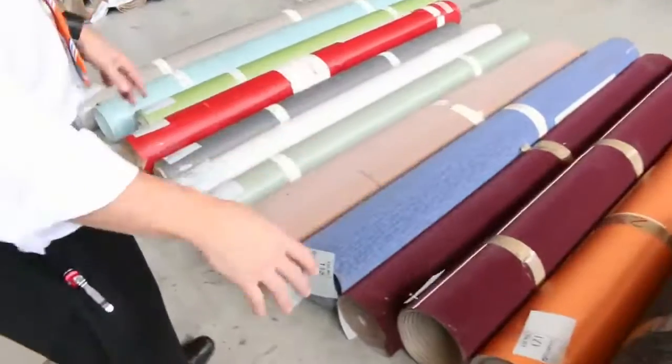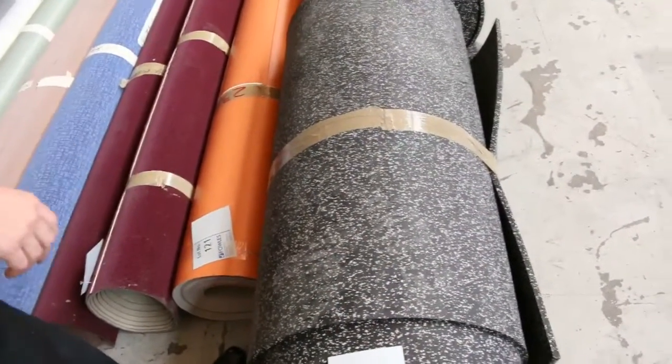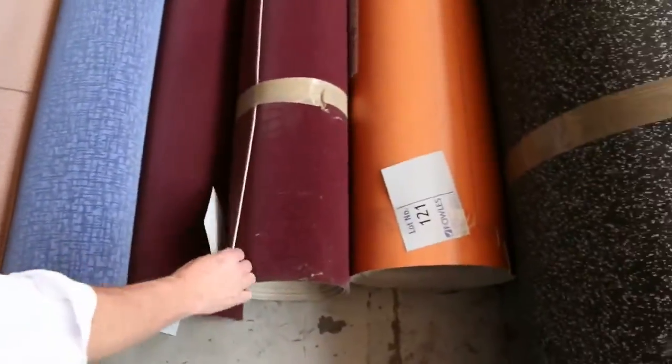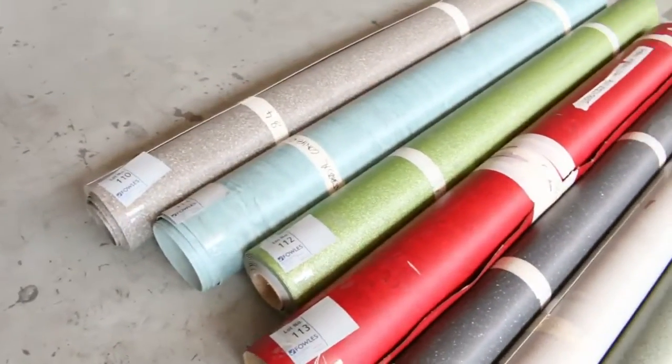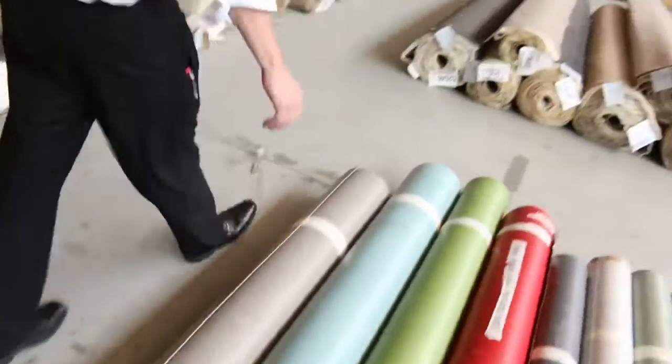We've got something a little bit different this week — we've got this rubber flooring here, so if you've got a gym or something like that, that would be awesome for that. We've also got some Flotex and smaller roll ends of what we call Flotex — it's like a cross between carpet and vinyl — and some commercial vinyl offcuts there also. Those that are leftover we're pretty much just going to get rid of them unreserved.